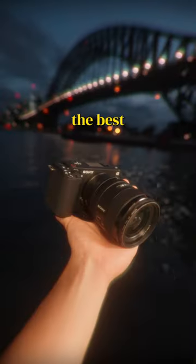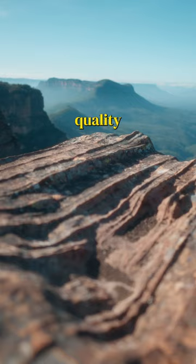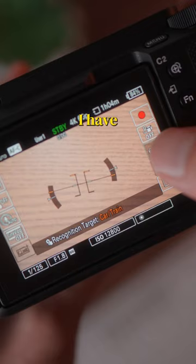Sony has just dropped the best camera for creators. This is the ZV-E1. It shoots 4K60 10-bit 4:2:2, and if you don't know what that means, the image quality is literally Netflix approved. It has the best autofocus I have ever used, insane inbuilt camera stabilization, it basically has night vision, and it is the smallest and lightest full-frame camera Sony has ever released.